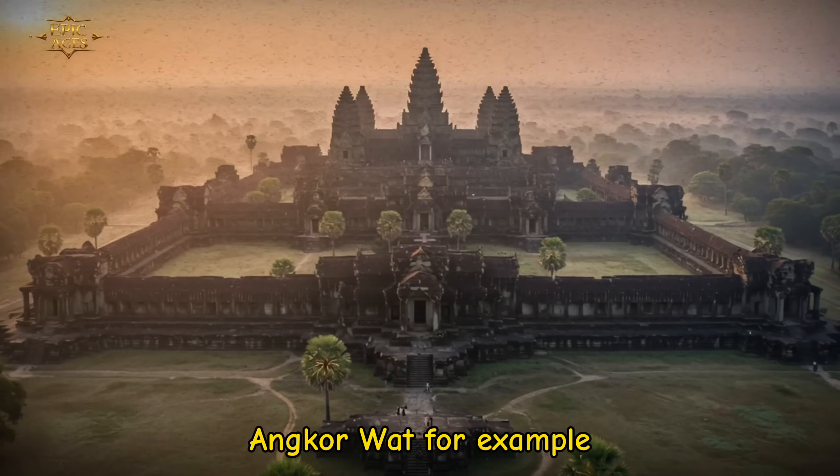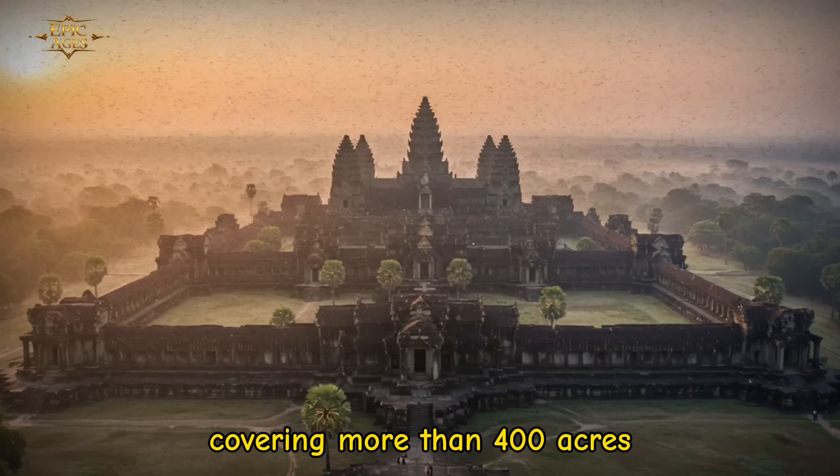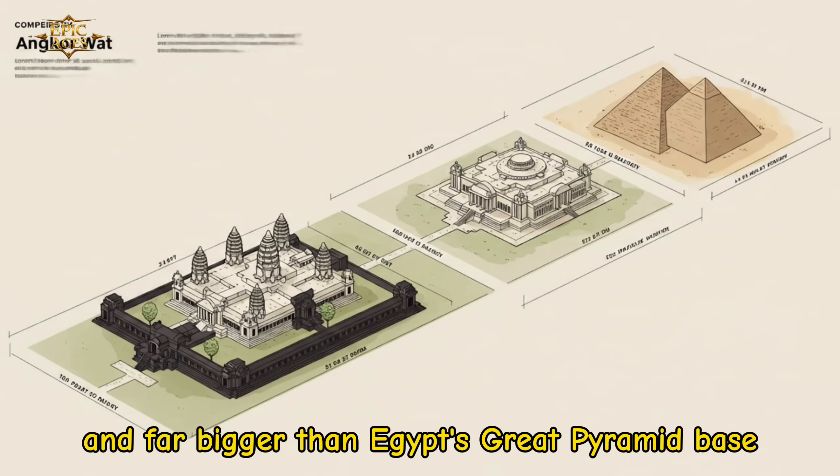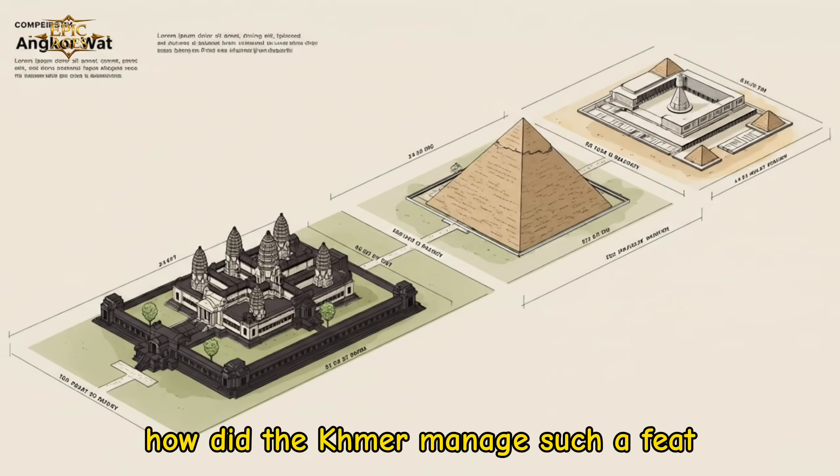Angkor Wat, for example, is the largest religious monument in the world, covering more than 400 acres — larger than the Vatican, and far bigger than Egypt's Great Pyramid base. How did the Khmer manage such a feat?